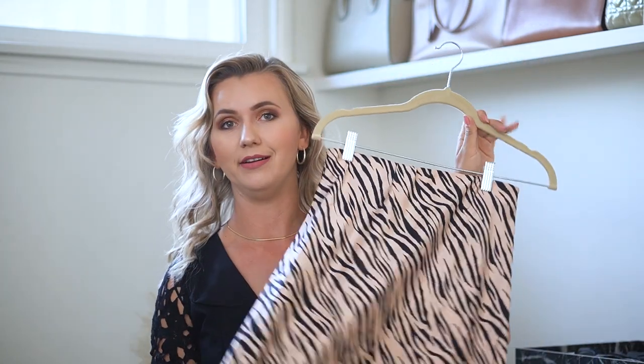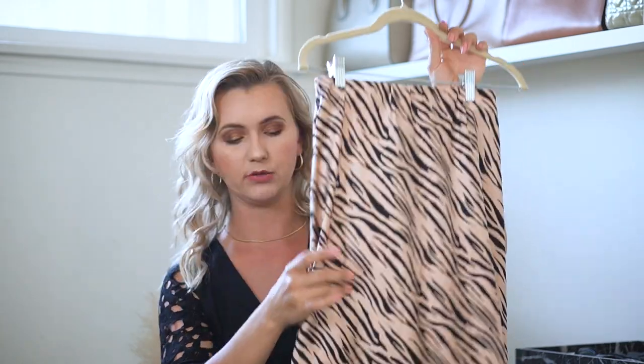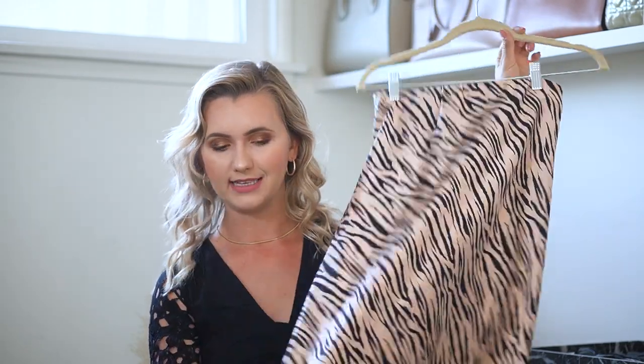The first skirt we're styling is this animal print skirt right here. It has a really simple and classic fit — it doesn't have any slit and it has an elastic waistband, which makes it more comfortable and easier to buy online since it's more likely to fit. I paired it with a satin button-down shirt to create a double satin outfit.